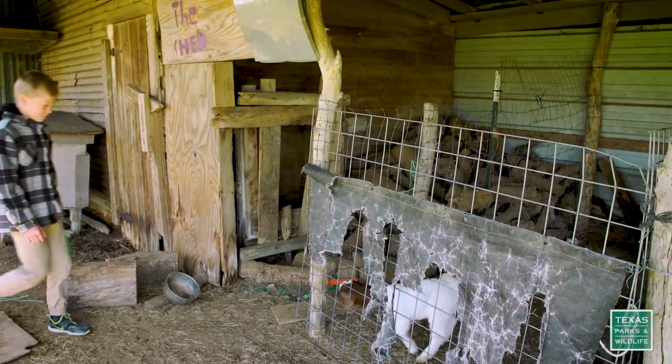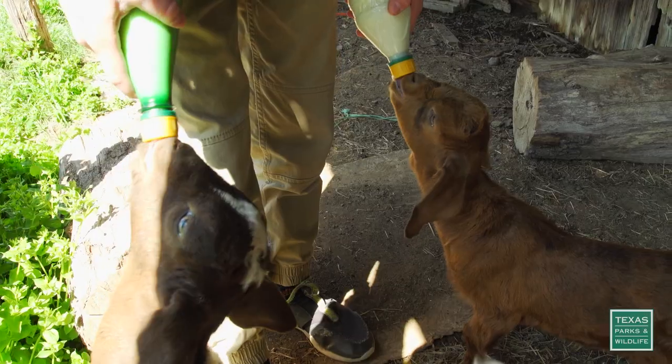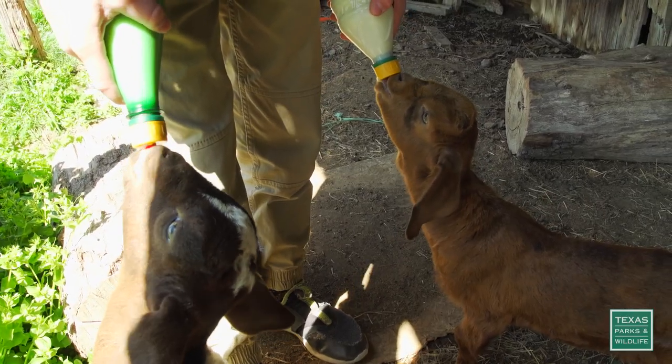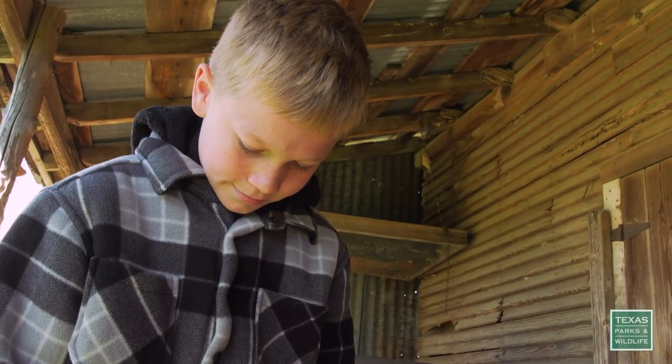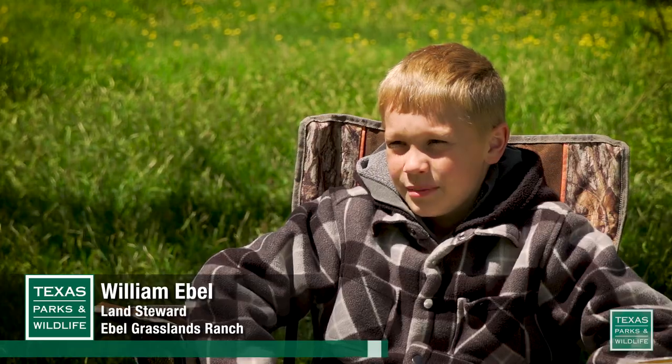I helped my dad and my mom with the goats. My name is William and I'm 12 years old. It's just really fun because the goats are my size so they're not gonna overpower me, and it's just fun to be out there with them.